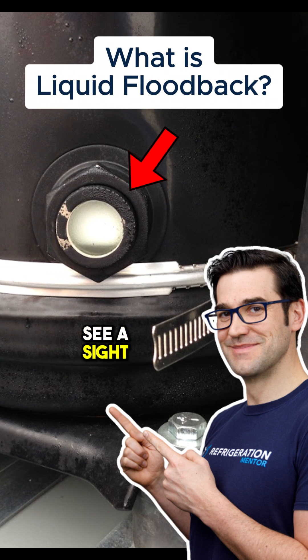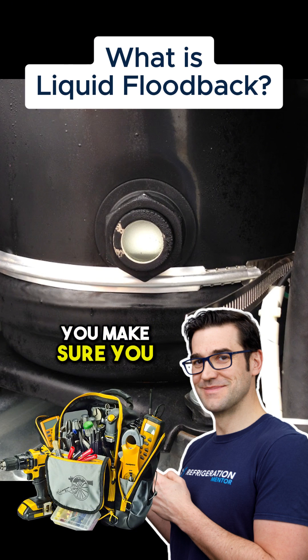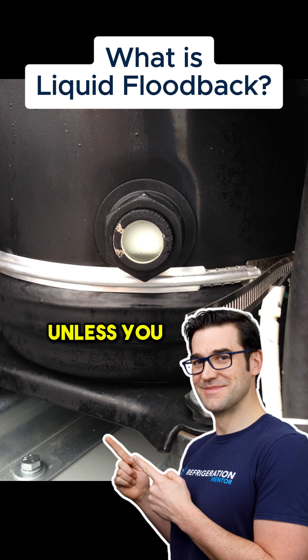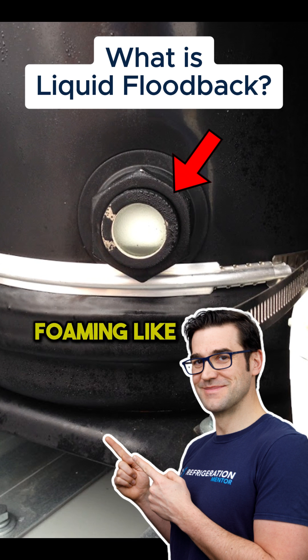If you go to a site and you see a sight glass that looks like that, there's a good chance that you have flood back happening. So what do you do? You get out your tools and you check. You make sure you verify that you're flooding back. Unless you put your gauges on, you don't 100% know. But when I see foaming like that, I think of flood back right away.